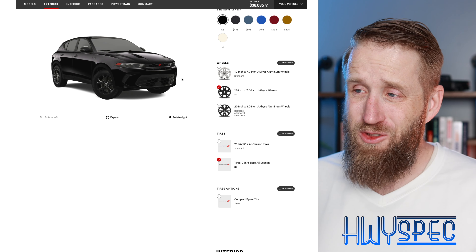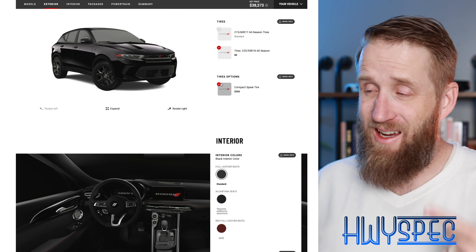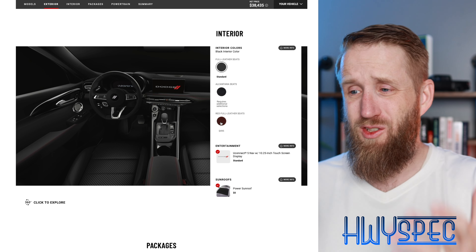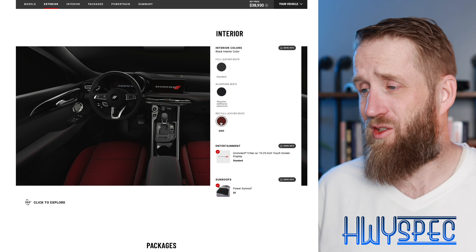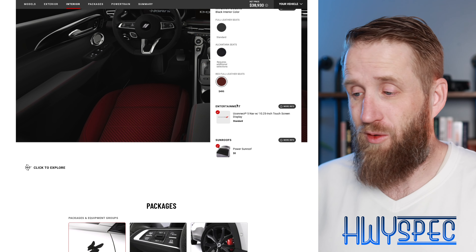That actually looks pretty decent — all blacked out on the outside. I am a bit old fashioned, so we're going to add a compact spare tire for $350. Being that it's all blacked out on the outside, I'd like a little pop of color, so we're going to do the red full leather seats — it only adds $495. It does come standard with the Uconnect 5 navigation system with a 10.25-inch touchscreen, pretty large given the class of vehicle. And the GT Plus gives us the power sunroof.